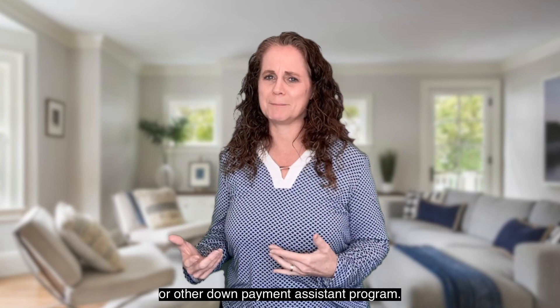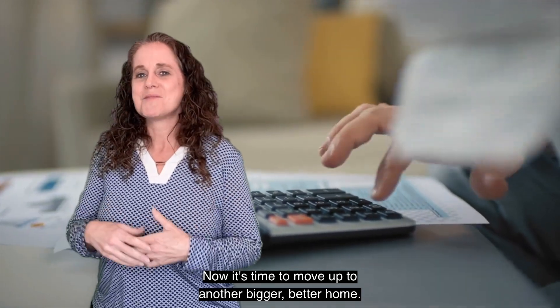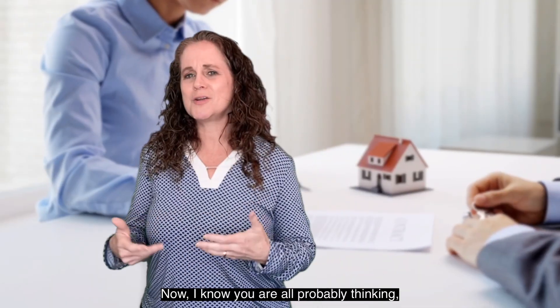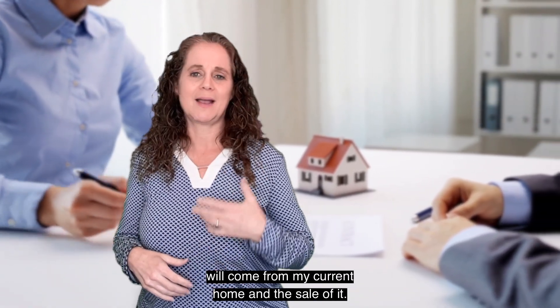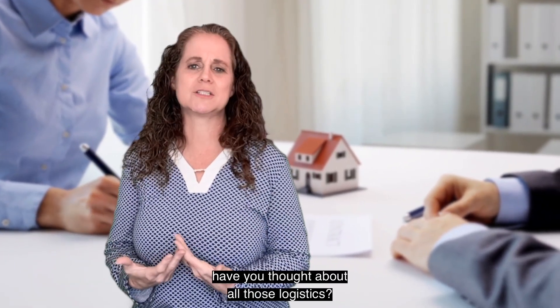Or other down payment assistance program. Now it's time to move up to another bigger, better home, but you need to think about the down payment all over again. Now I know you are all probably thinking, well of course the down payment will come from my current home and the sale of it — but if that's the case, have you thought about all those logistics?